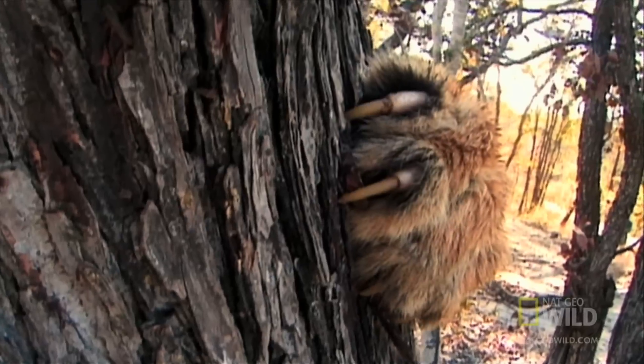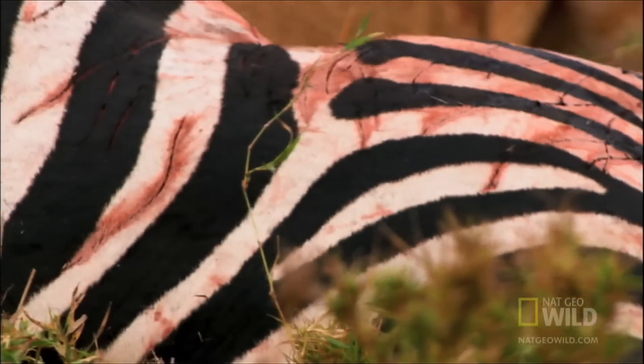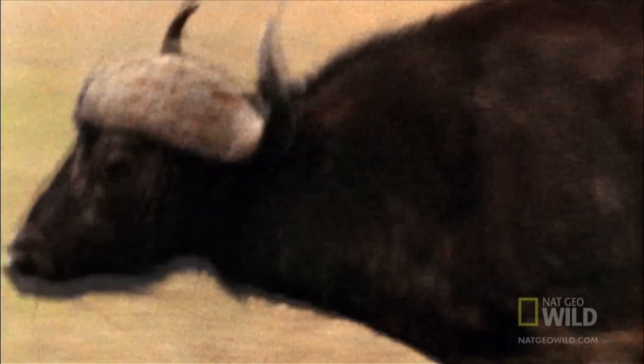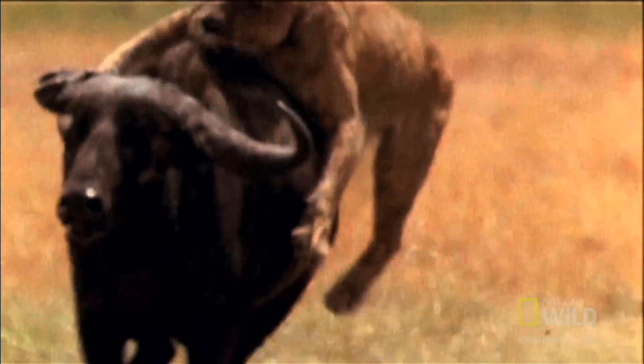But lions have more strength in their paws than almost any other feline. The claws can grow up to three inches. As they get dull, the outer layer sheds, revealing a sharp new claw.